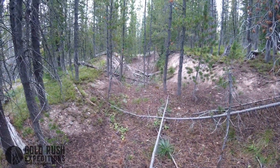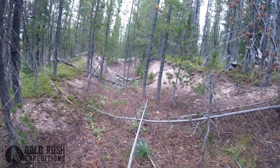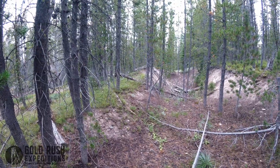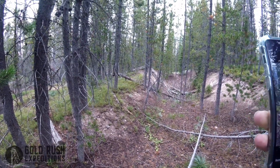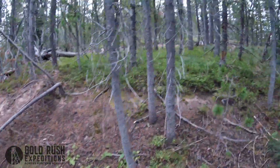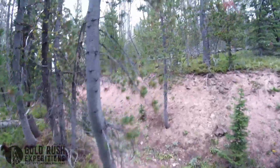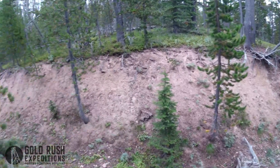There's definitely a pit here, maybe a shaft at some point. It may have been used just for some tailings, just to do processing — a little holding pond. Yep, another little dig.